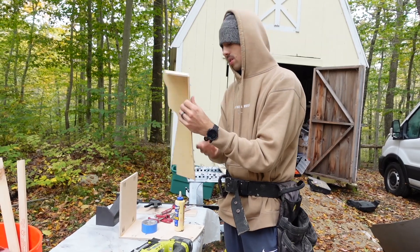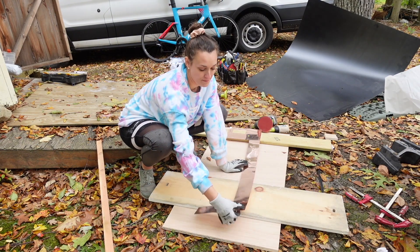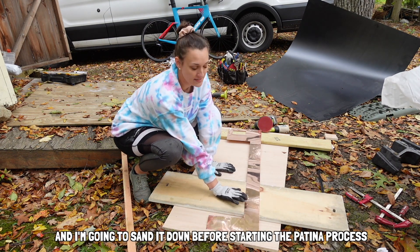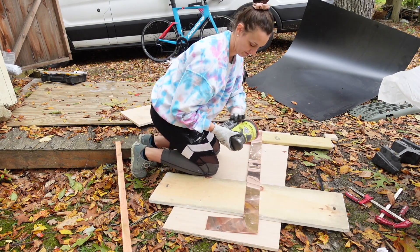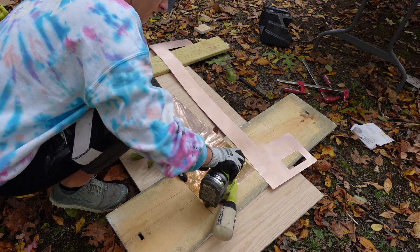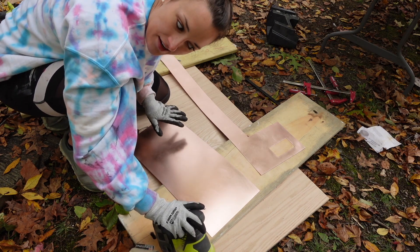I have this beautiful piece of copper that Jake cut down for me to the size of the kitchen backsplash. I'm going to sand it down before starting the patina process, just using 220-grit sandpaper to lightly sand it and get the oil off. Now that that's done, I'm going to show you the little container I made.